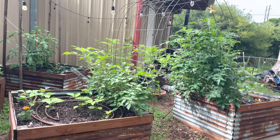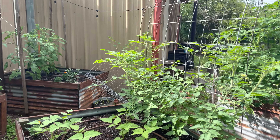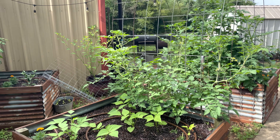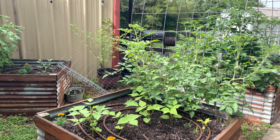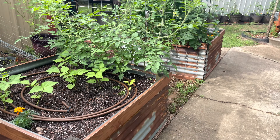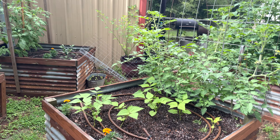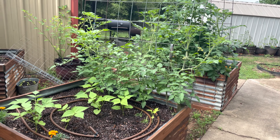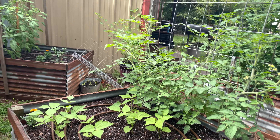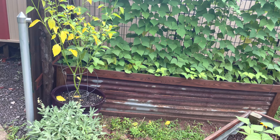This time last year this whole trellis was covered — I'm about a month behind because of snowpocalypse 2020. I was talking to another YouTuber and we were talking about how in Texas the only blizzards we know come from the Dairy Queen, so that kind of threw us all for a loop and set us all behind.